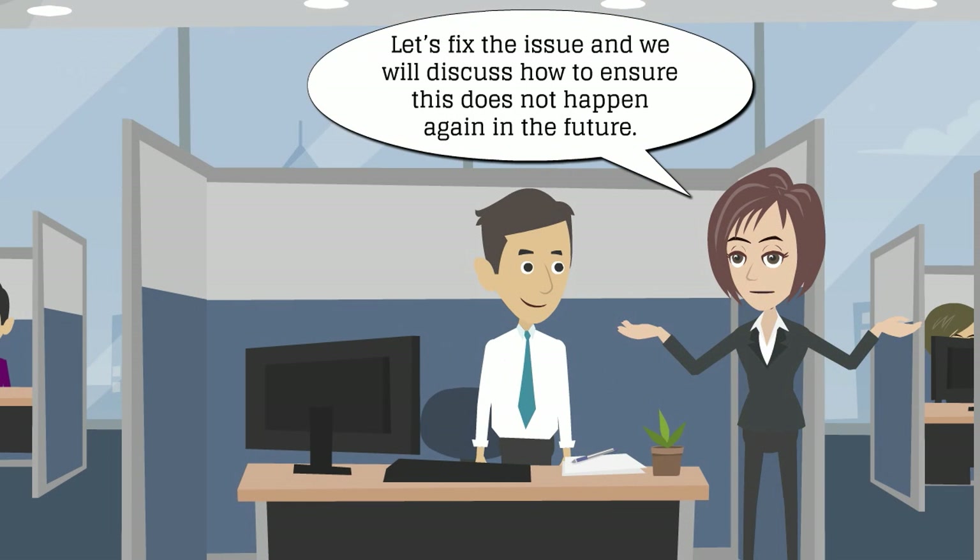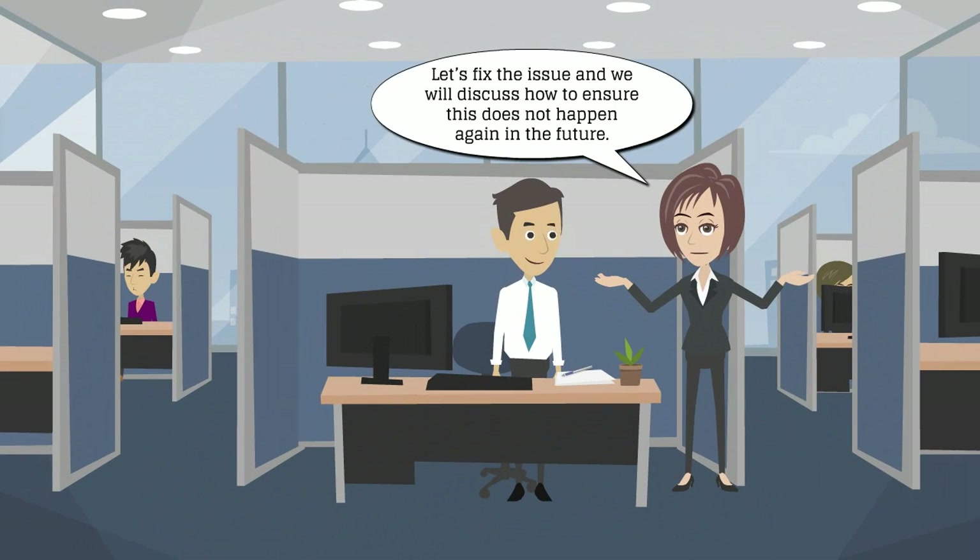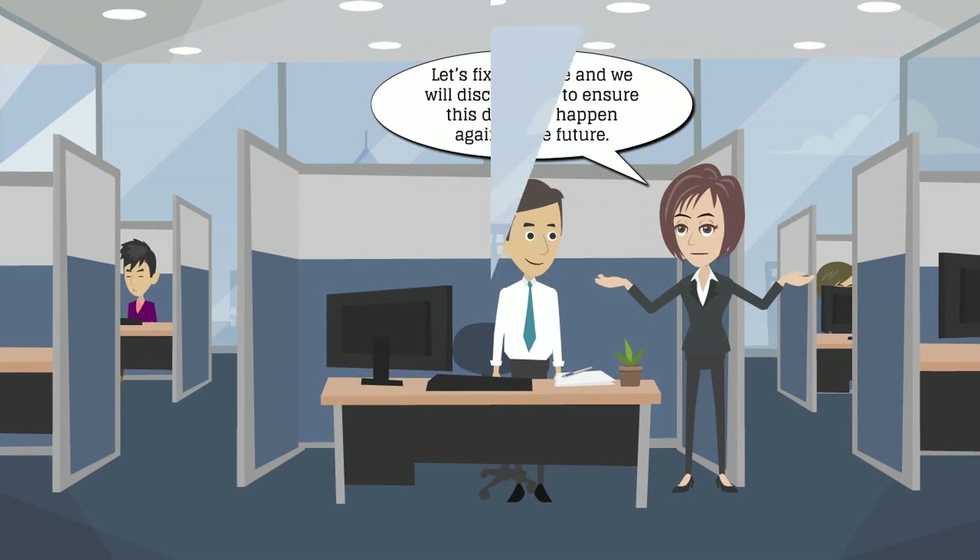Let's fix the issue and we will discuss how to ensure this does not happen again in the future. Good day.